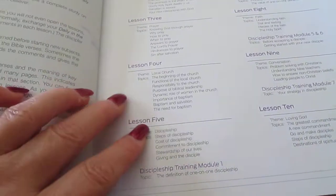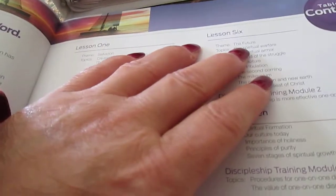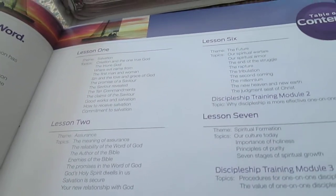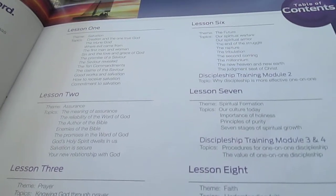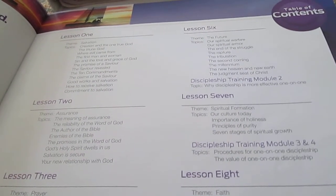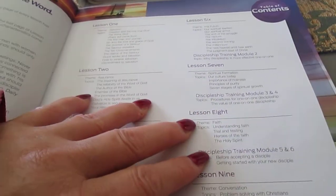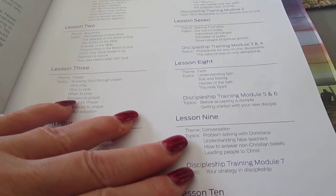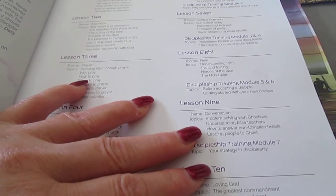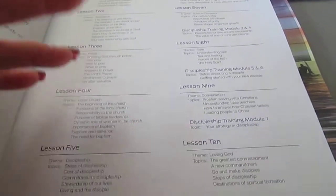Lesson 5 is on discipleship, and with lesson 5 you start doing what they call discipleship training modules. Lesson 6 covers the future — spiritual warfare, the rapture, tribulation, and the millennium. Lesson 7 is spiritual formation: our culture today, importance of holiness, and principles of purity. Lesson 8 is faith. Lesson 9 is on conversation — problem solving with Christians, understanding false teachers, how to answer non-Christian beliefs, and how to witness.